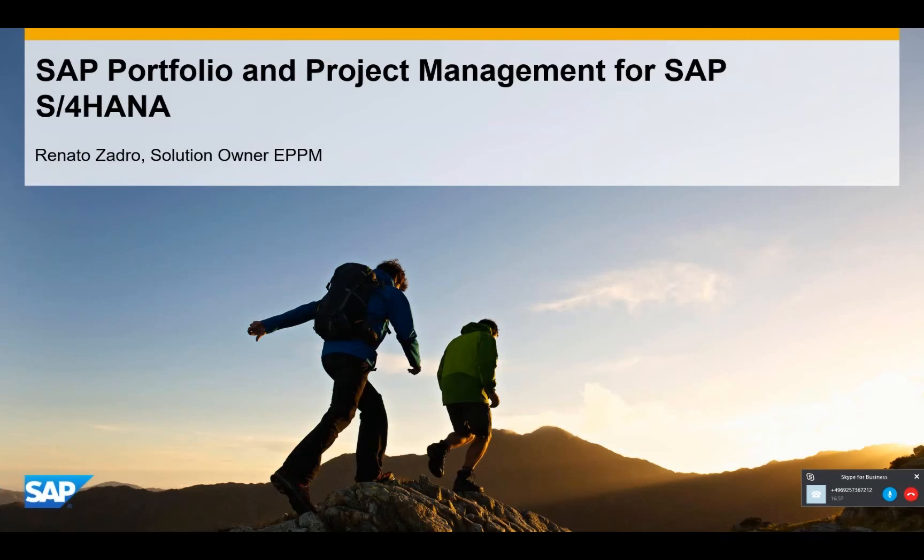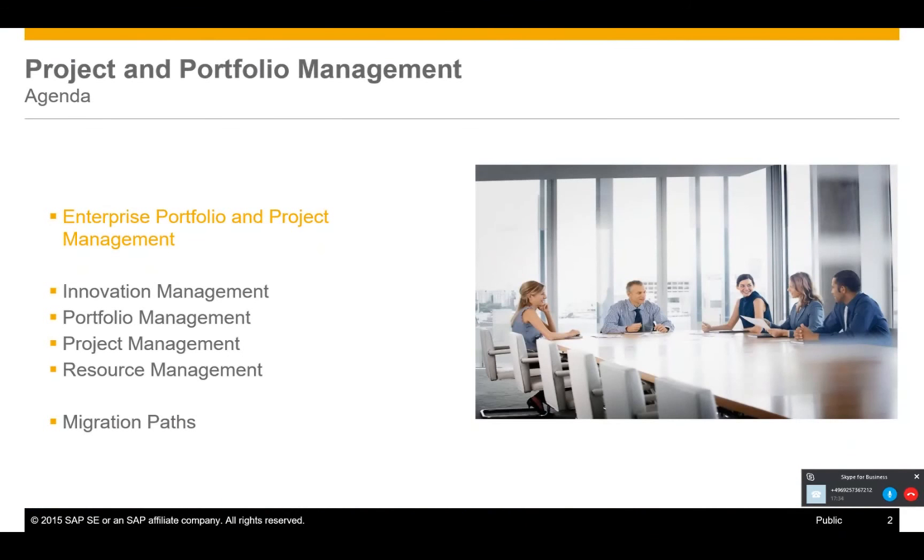My name is Renato Zator. I'm Solution Owner for Enterprise Portfolio Project Management. All project-related solutions at SAP fall under my scope, including PS, PPM, Enterprise Project Connection, Innovation Management, and Commercial Project Management. The goal of today's session is to provide an overview of the new PPM offering for SAP S4HANA. I'll first introduce Enterprise Portfolio Project Management, then go into solution capabilities inside and connected to the PPM tool, and also talk about migration paths for existing customers.